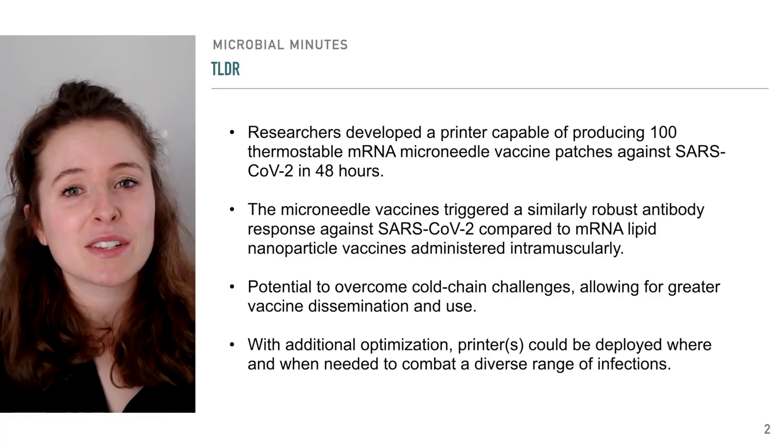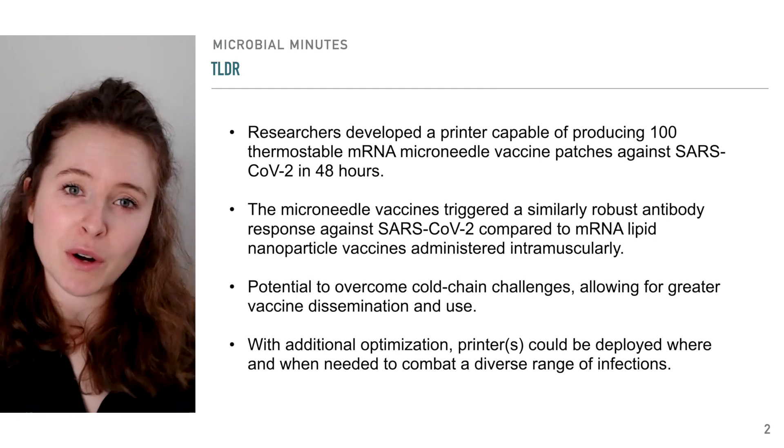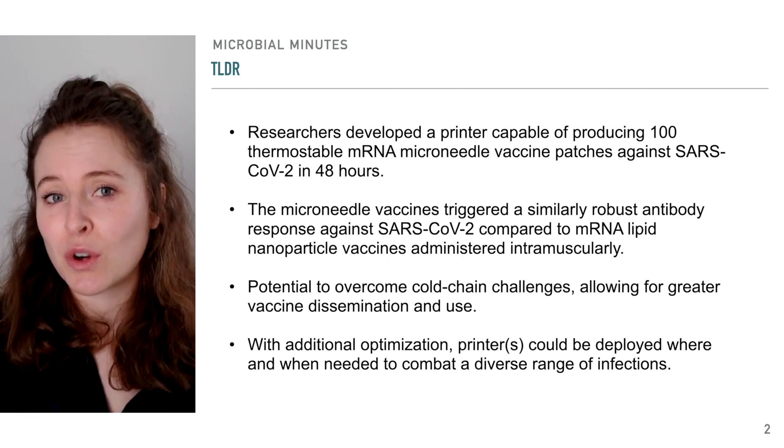Recently, scientists developed a printer for microneedle vaccine patches that uses ink containing mRNA nanoparticles targeting a component of SARS-CoV-2, the virus that causes COVID-19.